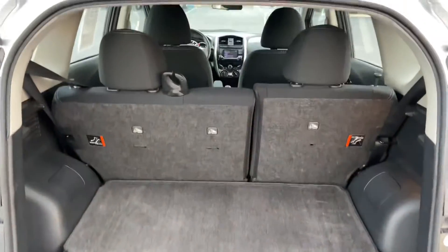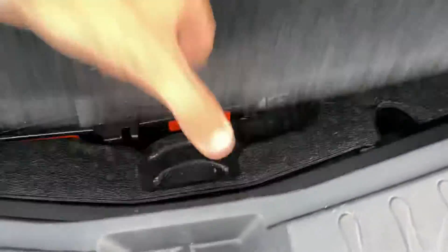There's a trunk with more space underneath, as well as a jack and spare tire.